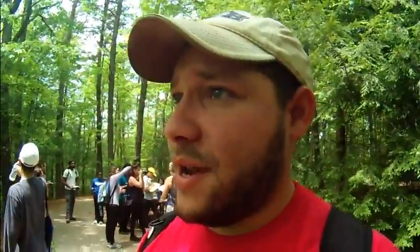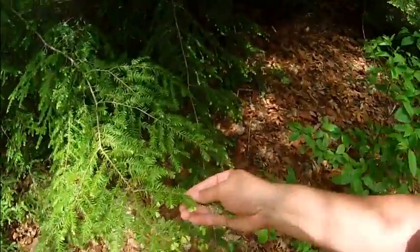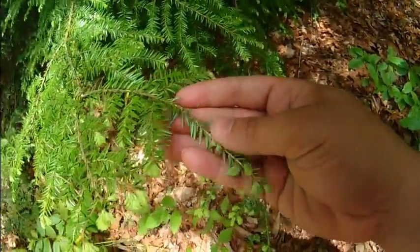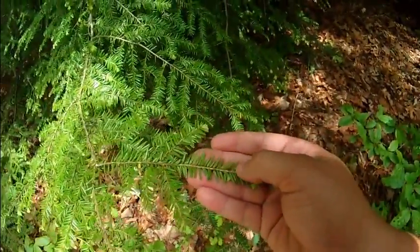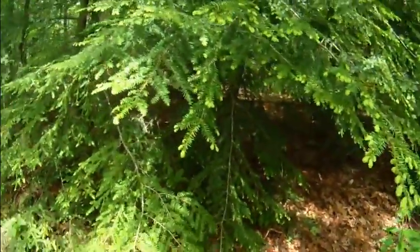Dukes Creek Falls. At the top, we will be going down — I can hear the waterfall right now. It's a mesic forest, maybe like a sub-mesic. Got a lot of hemlocks, like this Eastern Hemlock. You can identify the Eastern Hemlock by the two stripes on the back, and the leaves are tapered to almost a point. Eastern Hemlocks are pretty common down here.